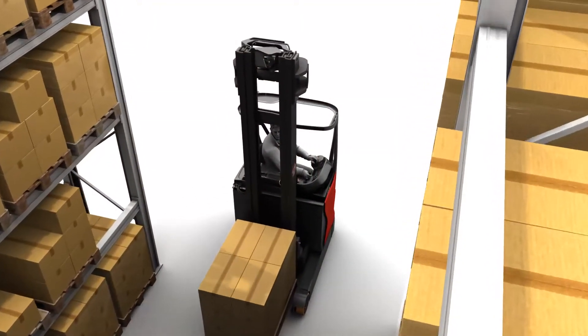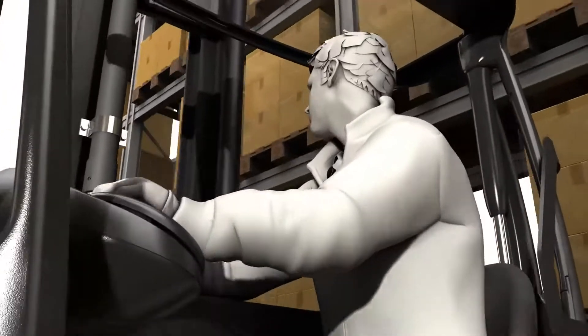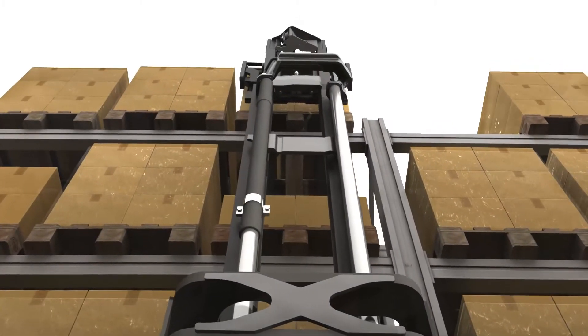Safety always has the highest priority for all Linde products and the 1120 is no exception. The Linde HiVision armoured glass overhead guard top significantly improves visibility and enhances safety when stacking and destacking.